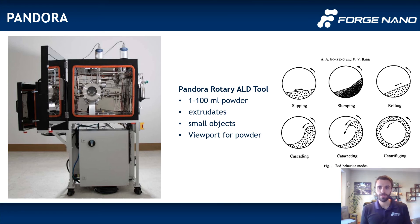The rotary tools offer a number of different benefits, particularly for extrudates and small objects. You can actually see ALD happening through the viewport, which is nice. And this works out really well especially for applications in which R&D type powders are very difficult to make in large quantities.